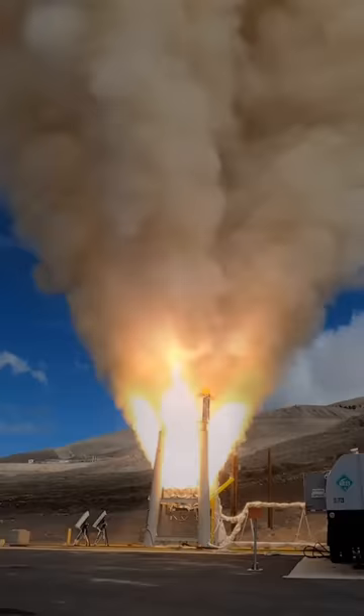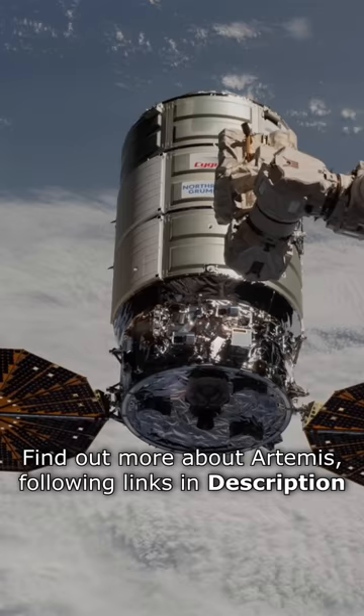Northrop Grumman's advanced aerospace technology supports many NASA programs such as the ISS, Artemis, the Lunar Gateway, and the James Webb Space Telescope.